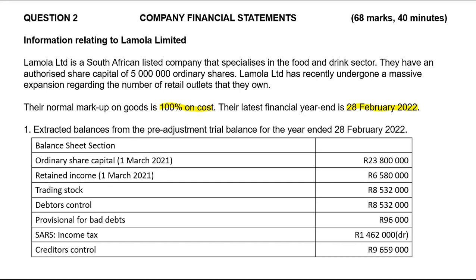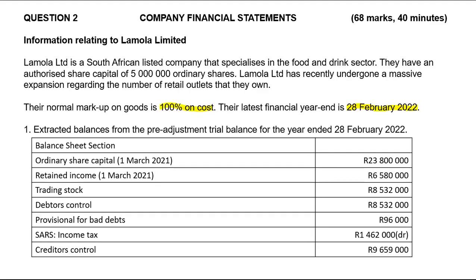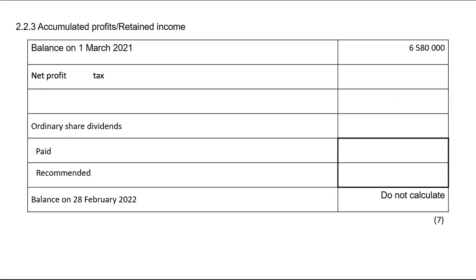We've got extracted balances from the pre-adjustment trial balance for the year ending 28th February 2022. Ordinary share capital is 23,800 — I'll take that to the ordinary share capital note as ordinary shares at the beginning of the year, dated 1st March 2021. Retained income was also given as 6,580,000 on 1st March 2021, and that appears to have been entered already in the retained income note.